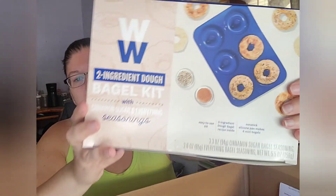The last thing I got was what I was most excited about — this took up my whole coupon, so thank you to Sam for paying for the rest of it. This is the Weight Watchers two-ingredient dough bagel kit, and it comes with both cinnamon sugar and everything bagel seasoning. Here's the box — let me set the big box aside and show you what's in it.